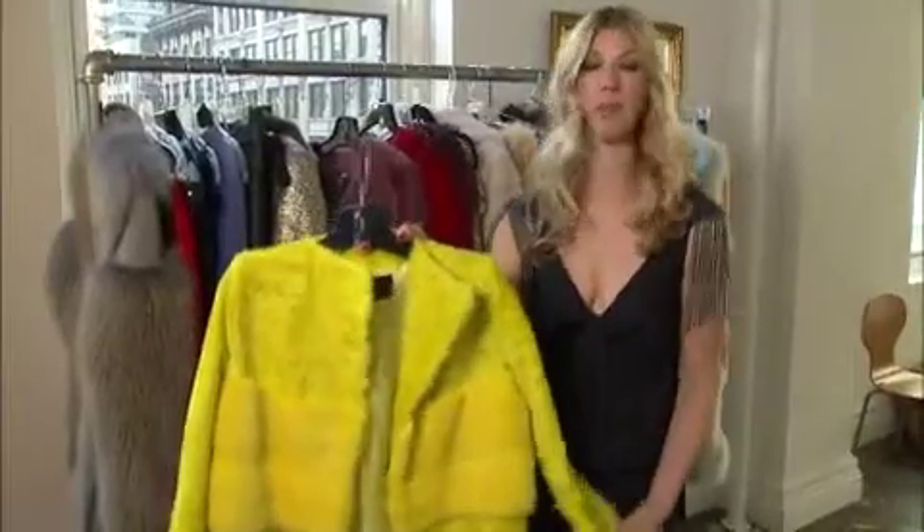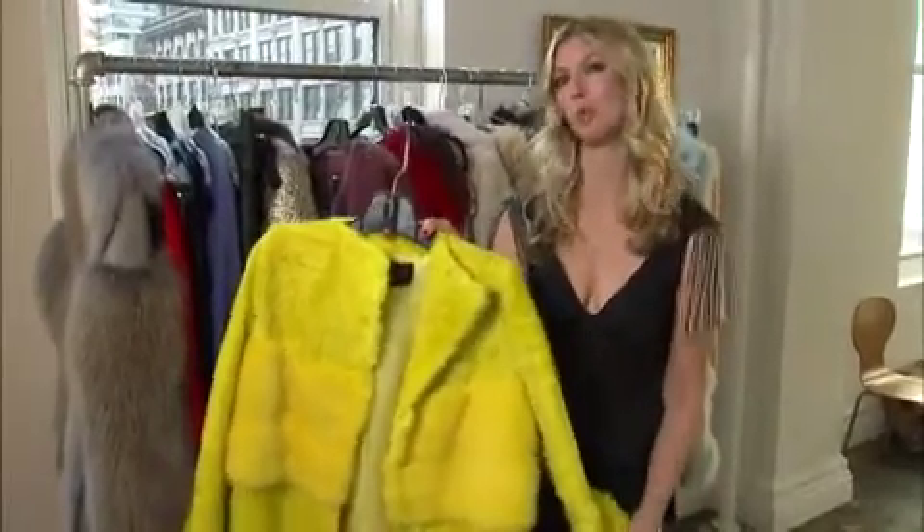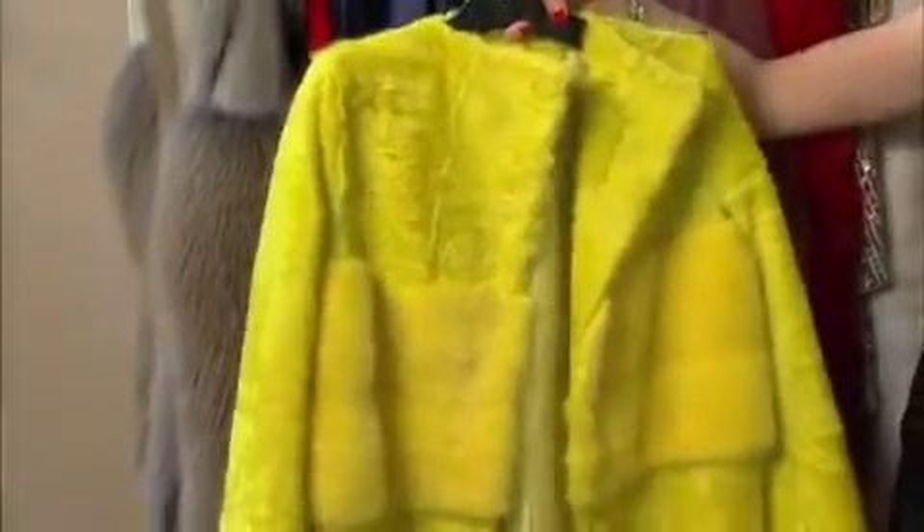It's really fun to wear this coat with a black dress if you want to spice things up. It's a fun coat, it's not too heavy, and I think it's a fantastic piece to have in your wardrobe.